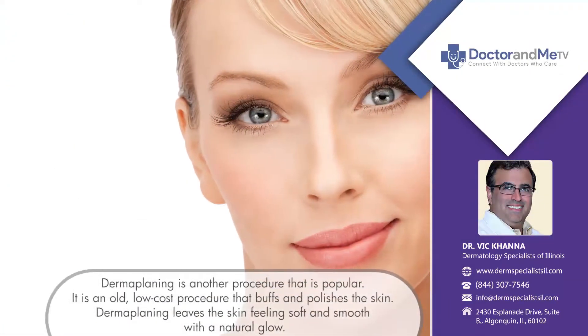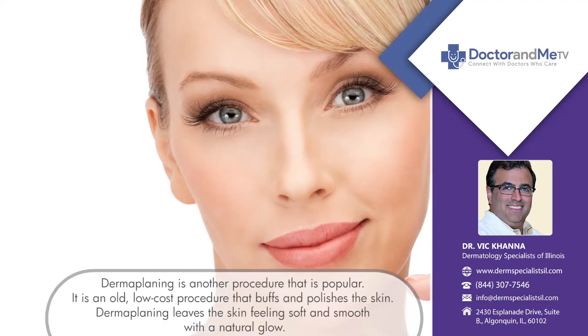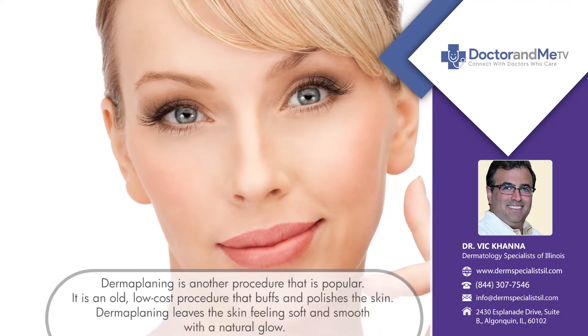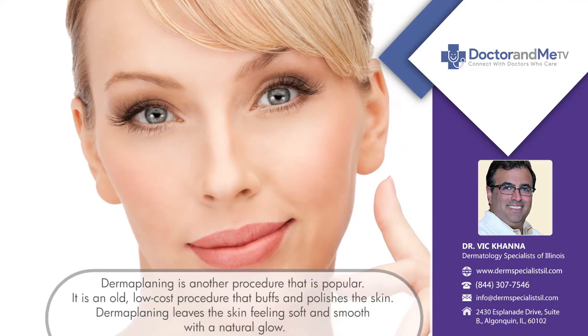We offer another procedure that's very popular called dermaplaning. It's an old procedure actually, but it's become very popular. It's a low cost procedure that really just buffs and polishes the skin and just looks amazing. It also removes a lot of vellus hair from the face, which is great.